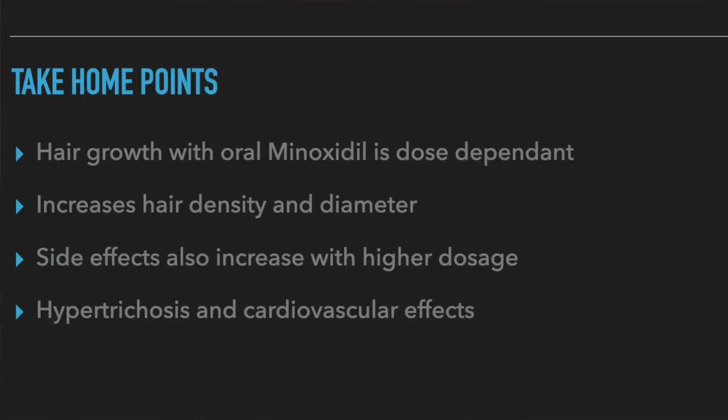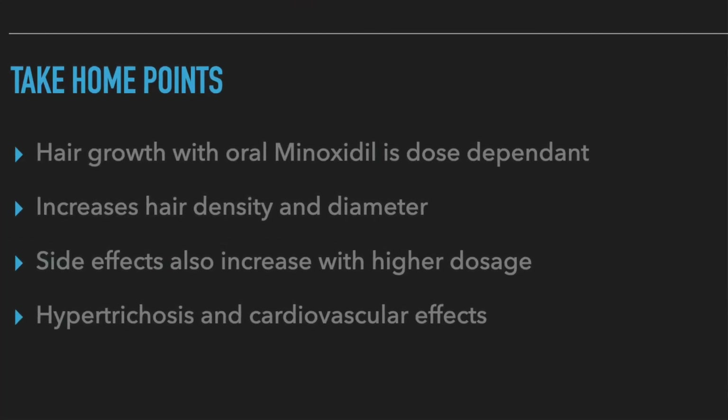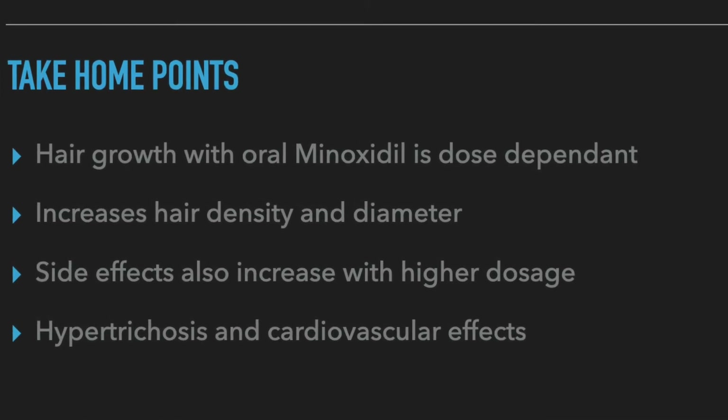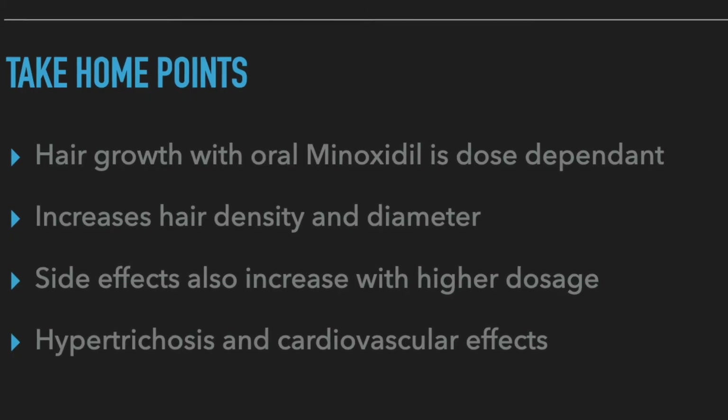In conclusion, the effects of oral minoxidil for hair growth are dose dependent. For every 1 milligram increase in the dose, the hair diameter and hair density increases, so going up to 5 milligrams a day will increase its effectiveness. However, the side effects also show a corresponding increase, with hypertrichosis on the face and cardiovascular effects like edema. In most fit individuals with no underlying health issues, these side effects seem quite mild and manageable. I hope you found this information helpful. Thank you for listening and bye.